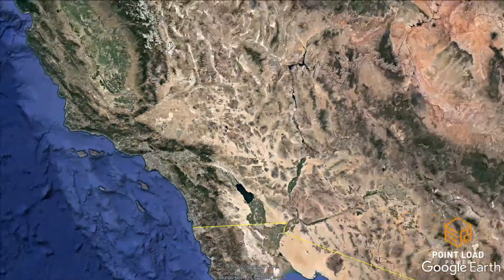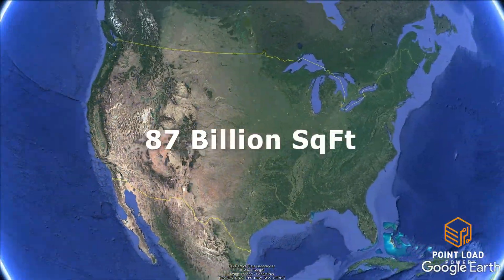In the US alone, there are 120 million commercial buildings with 87 billion square feet of rooftop space. That's a lot of idle real estate that could be benefiting from solar.